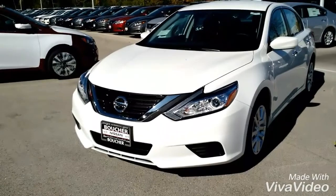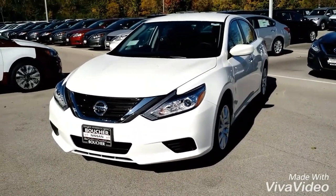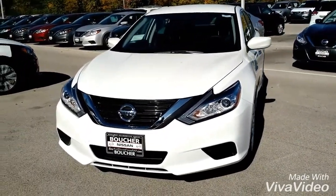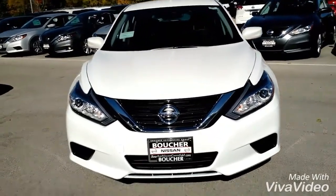Hi Des, my name is Jamie Fetter. I work over at the Gordie Boucher Nissan on Highway 100 in Greenfield. I'm an internet sales manager here and I'm just sending you this quick video based on the interest that you placed online for the 2016 Nissan Altima S.